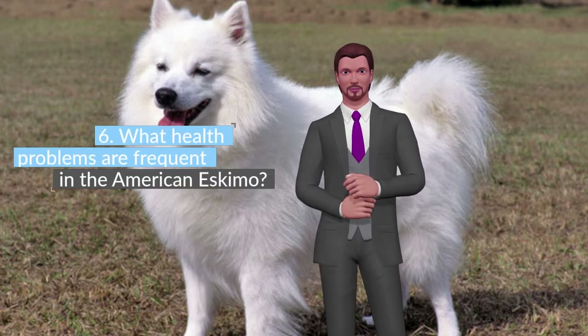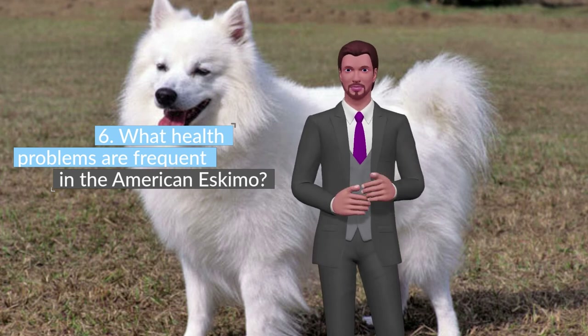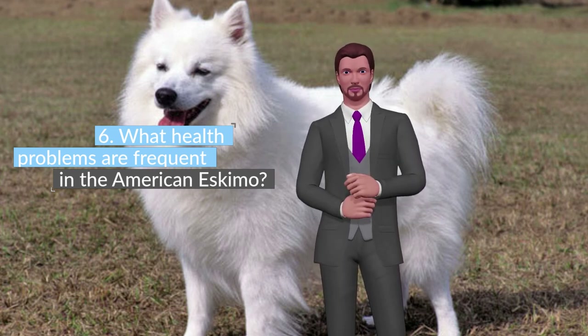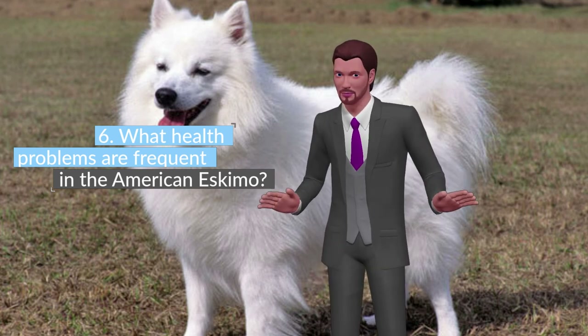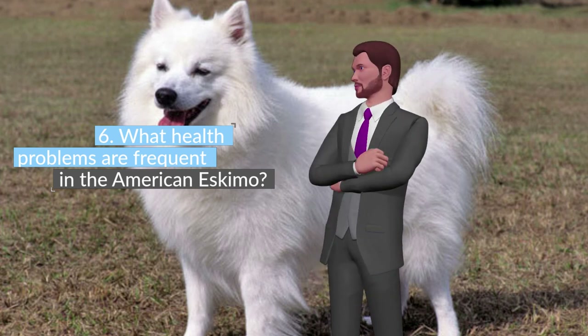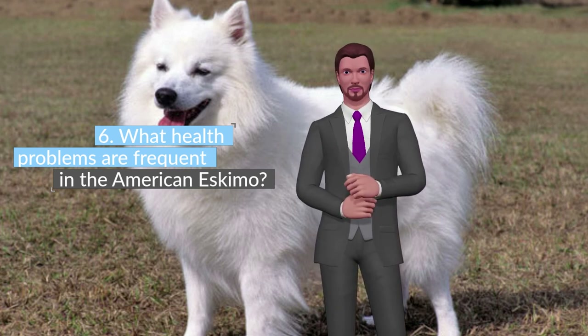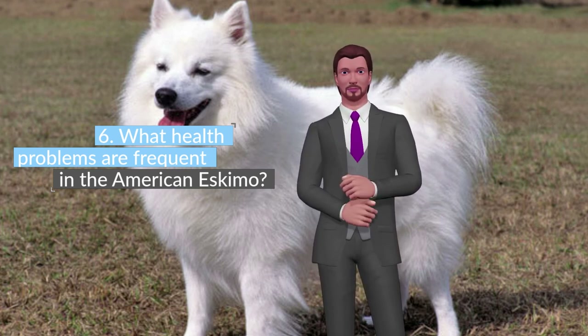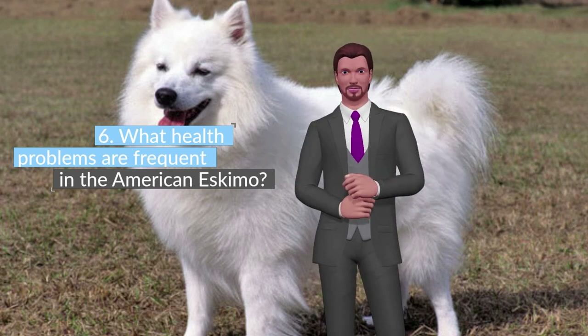What health problems are frequent in the American Eskimo? Even if it is not a breed with too many health problems, it is at risk of: Cryptorchidism and Monorchidism — malformation in the testicles, which makes castration highly recommended to avoid tumors or problems in the testicular cords. Weak joints. Hypoglycemia, especially in toy size. Malformation of the skull, open at birth.